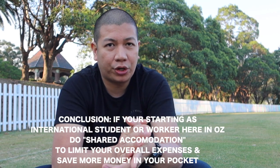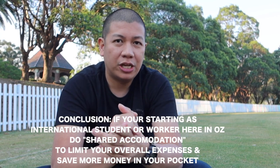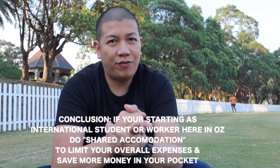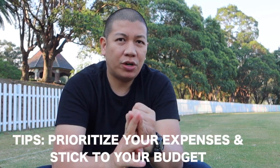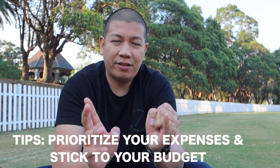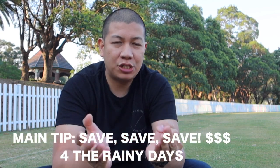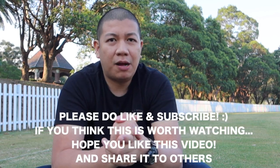In conclusion, if you're just starting here as a student or as a worker in Australia, it would be best to do shared accommodation to limit your overall cost — it generates more savings, and eventually after a couple of years you can get your own room. Second, try to prioritize your budgeting and stick to your budget — that makes a big difference. Third, try to do more shifts or more work to generate more income. And the bottom line: please save, save, and save.